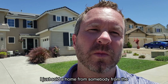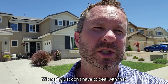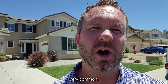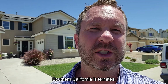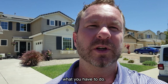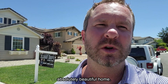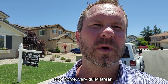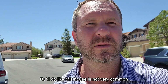I just sold a home to someone from the East Coast and they were asking about radon — we really don't have to deal with that here. One common thing we do have in Southern California is termites, and I'll go through the house and give you an idea of where they often find them. This is an absolutely beautiful home, around 3,300 square feet, a pool home on a very quiet cul-de-sac street.